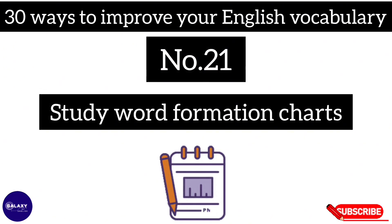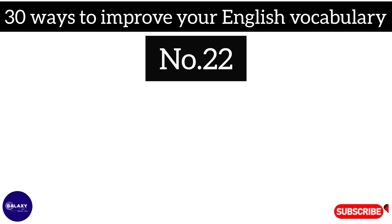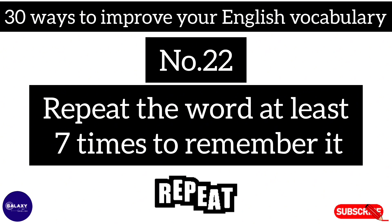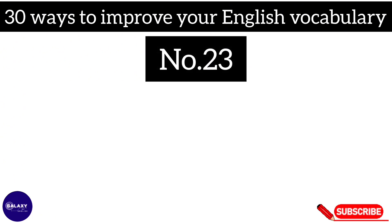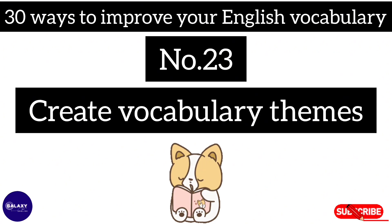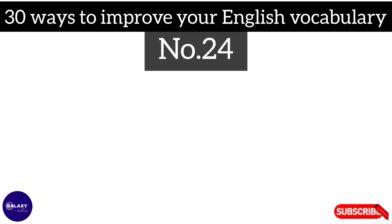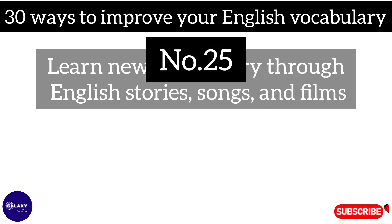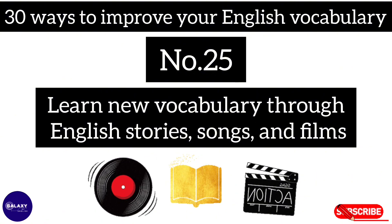Number twenty-one: study word formation charts. Number twenty-two: repeat the word at least seven times to remember it. Number twenty-three: create vocabulary themes. Number twenty-four: know the parts of words. Number twenty-five: learn new vocabulary.